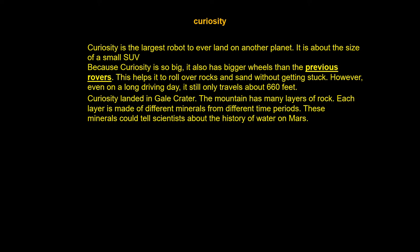Curiosity landed in Gale Crater. The mountain has many layers of rock. Each layer is made of different materials and minerals from different time periods. These minerals could tell scientists about the history of water on Mars.